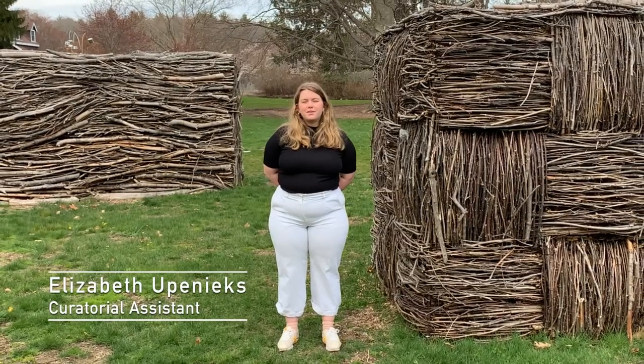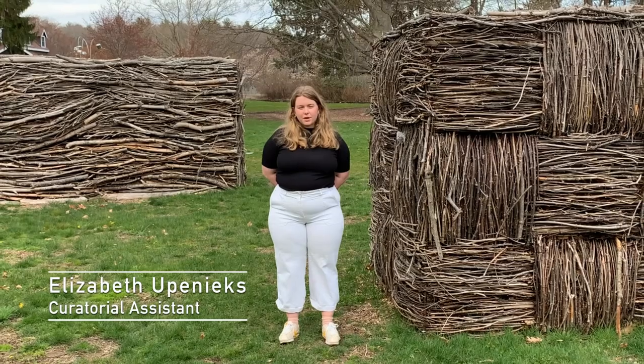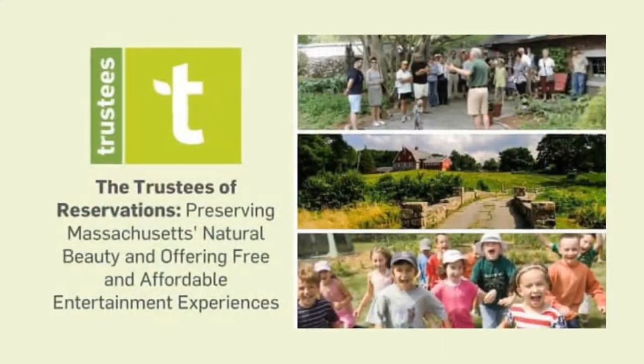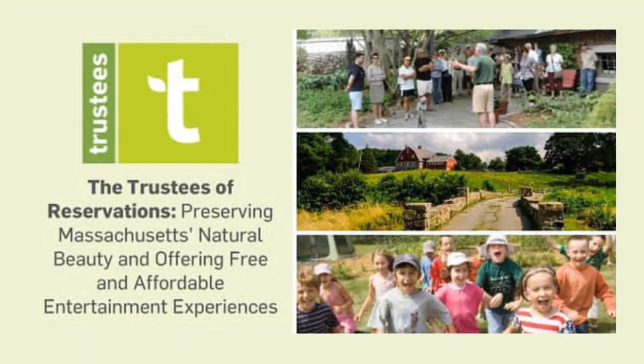Hello, I'm Elizabeth Ubenix, the Curatorial Assistant at DeCordova Sculpture Park and Museum in Lincoln. We are part of the Trustees, Massachusetts' largest conservation and preservation organization.